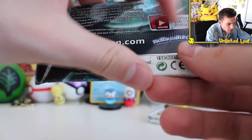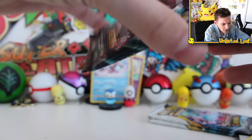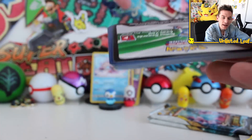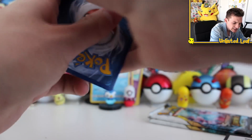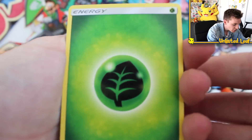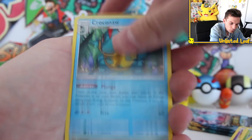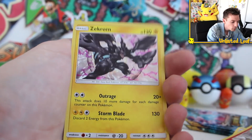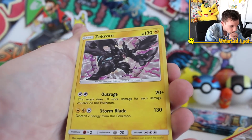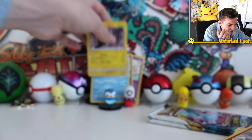Alright guys, third to last booster. I'm trying to think back — when we opened the collector's chest last year or the year before that, I reckon one of them the pulls were actually crazy. We got like two full arts and an EX. Then last year I can't remember for the life of me what we pulled — I reckon it was a couple of GXs. I do remember these pulls being alright, or maybe it was the other way around where they were really shocking. Either way, a Love Vesta, and then a reverse Love Vesta. Illuminati confirmed with that Zekrom right there — another regular holo card. Not too bad, Storm Blade with 130. These attacks are bonkers.